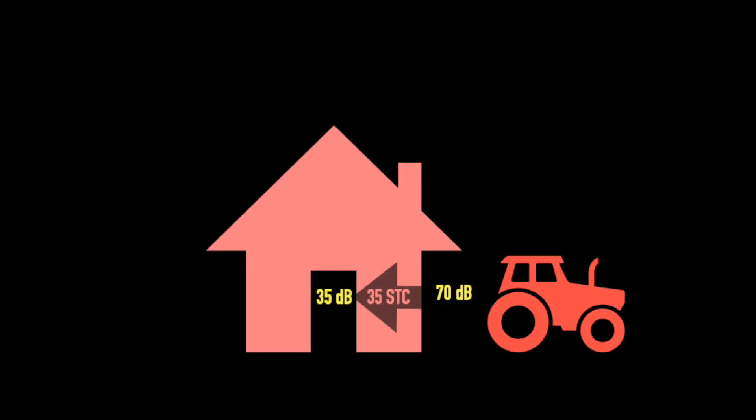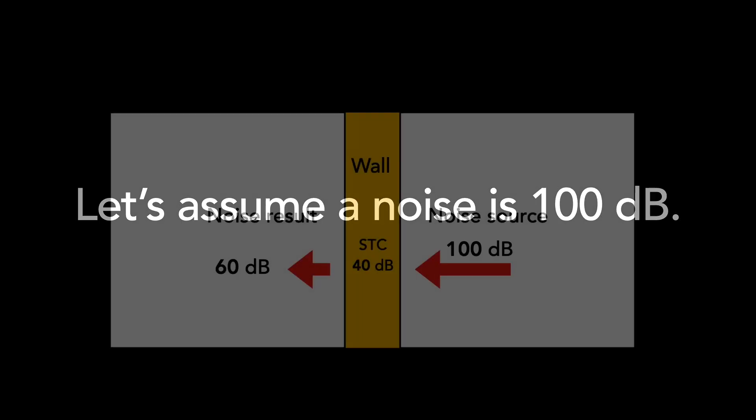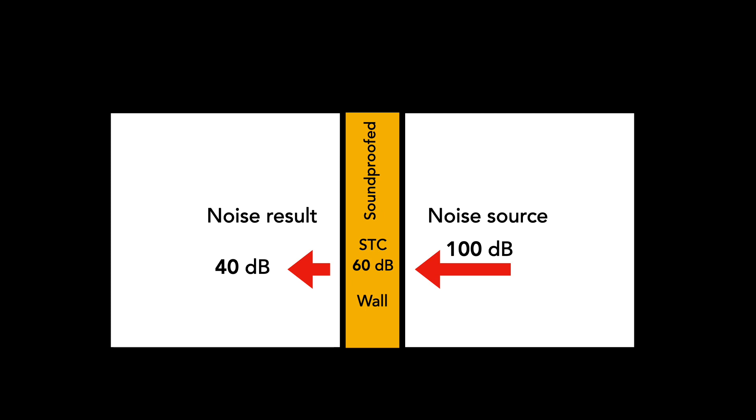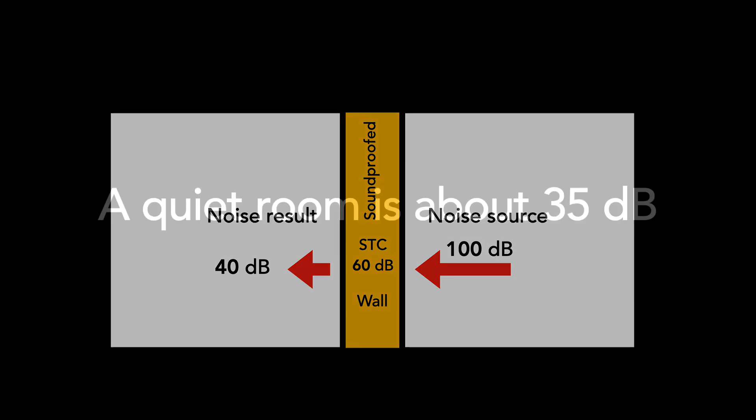Another way of expressing noise reduction might be STC. It's how much noise gets blocked by the soundproofing materials. So let's say you have a 100 decibel noise outside your walls and the STC of your walls is 40 — then approximately 60 decibels of that noise will still enter your room. If you add more soundproofing with an STC of 60, then only 40 decibels will enter. The baseline decibel level of a quiet room with no conversation, no fan, no vehicle noise, or television is about 35 decibels — so a quiet room is not zero decibels, it's more like 35.